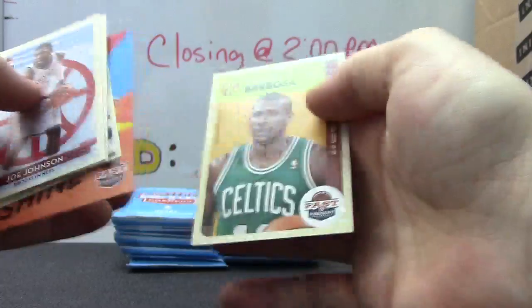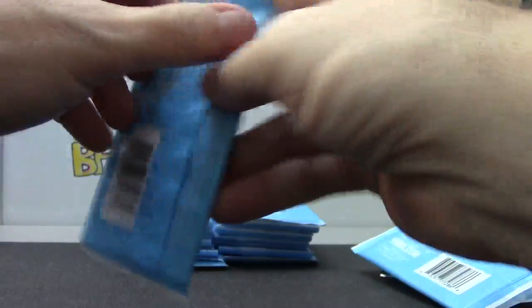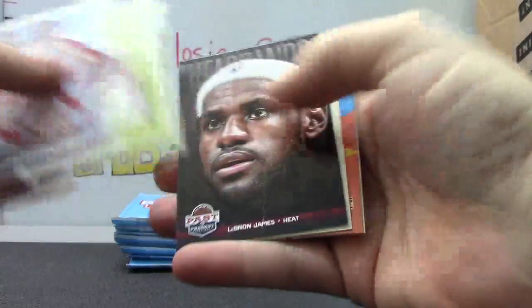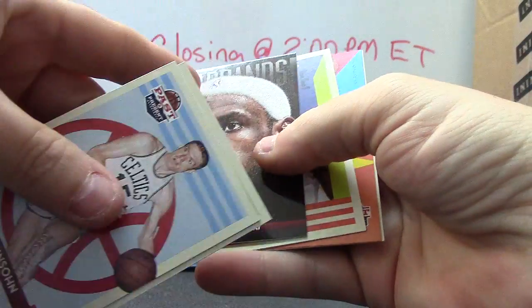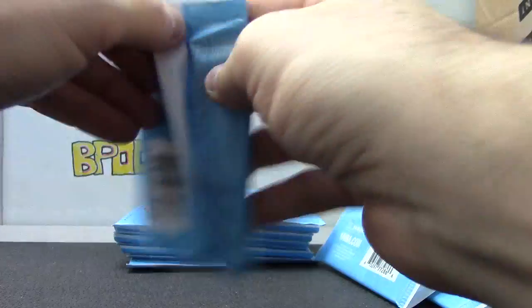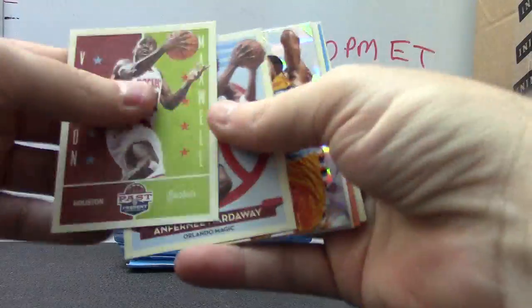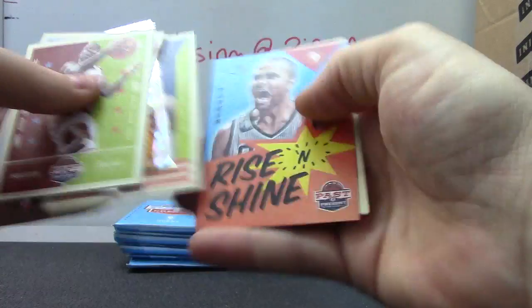Rookie Damion Lillard. Headband LeBron James. Ice card JaVale McGee.